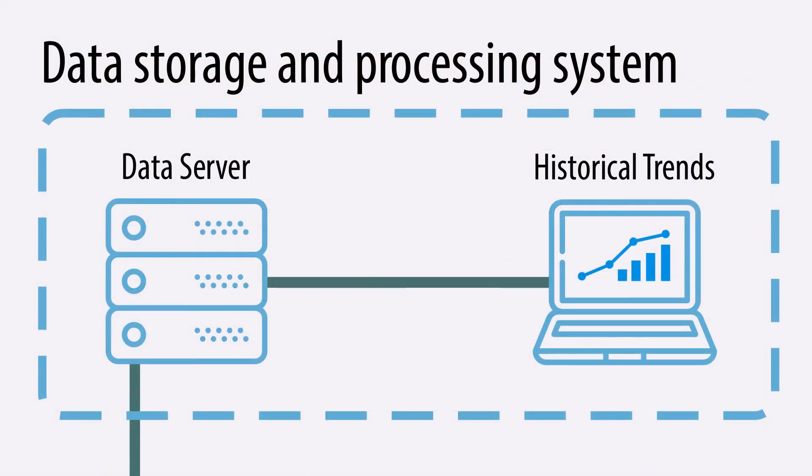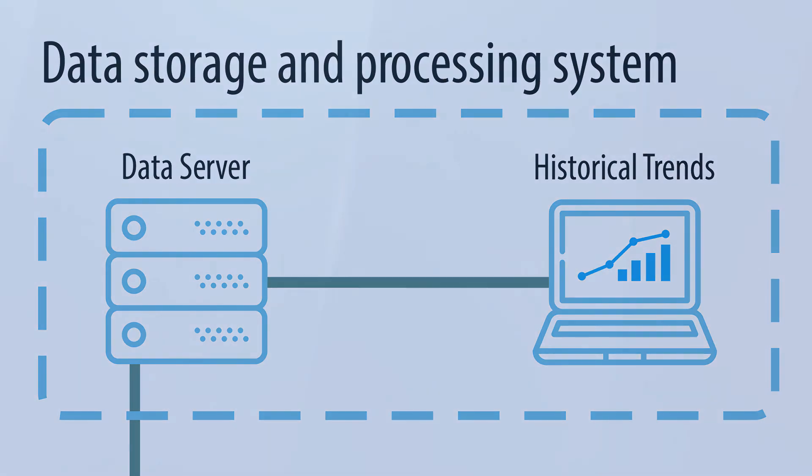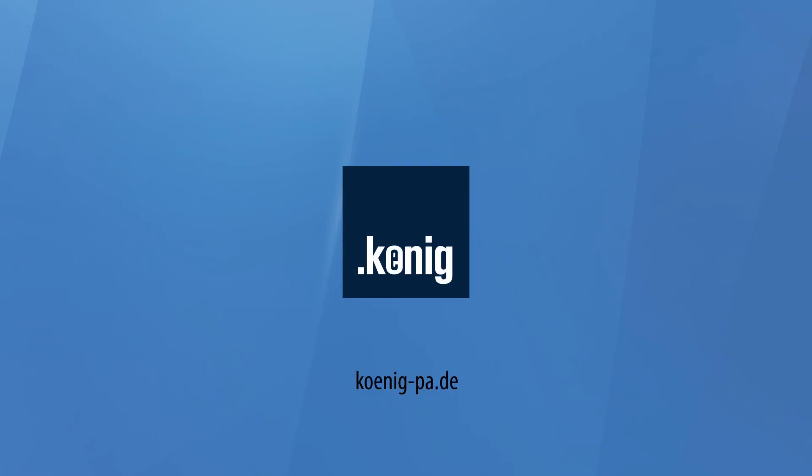With the help of EtherCAT Master, you can receive all necessary analytics and consequently identify dependencies. Can we help you with the implementation of EtherCAT technology in your enterprise? Please don't hesitate to contact our specialists at Koenigpa GmbH.